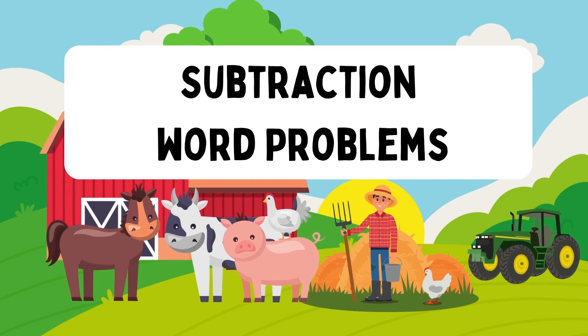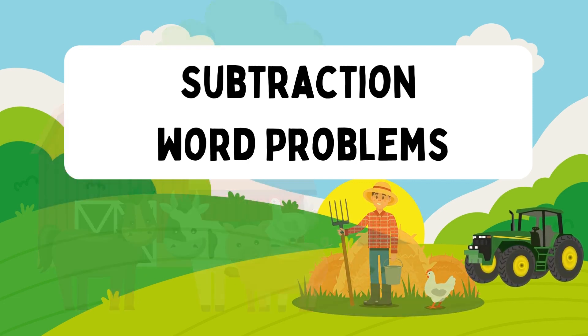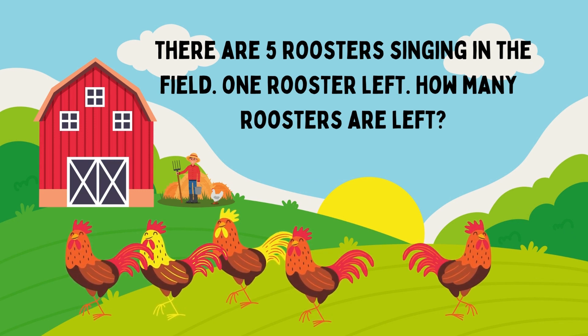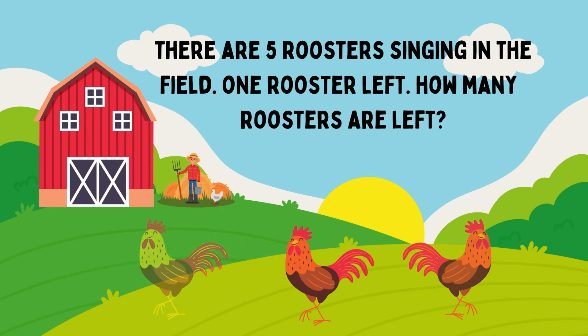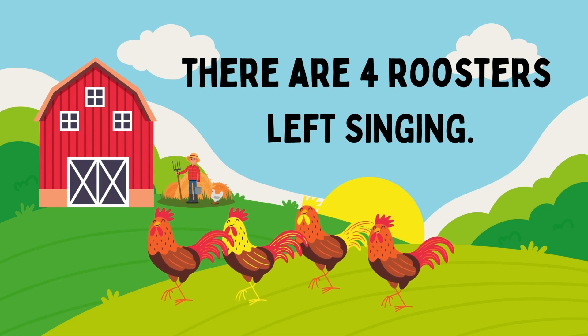Pilgrim tried to solve the word problems using subtraction. There are five roosters singing in the film. One rooster left. How many roosters are left? The answer is 4. There are four roosters left singing.